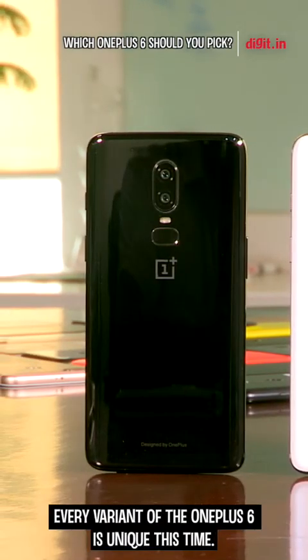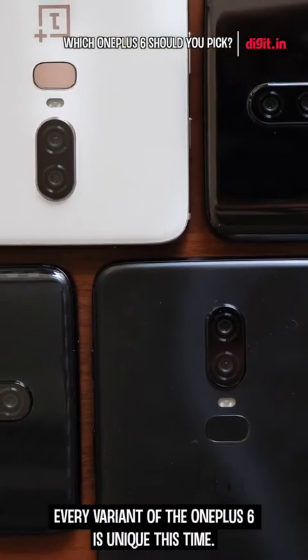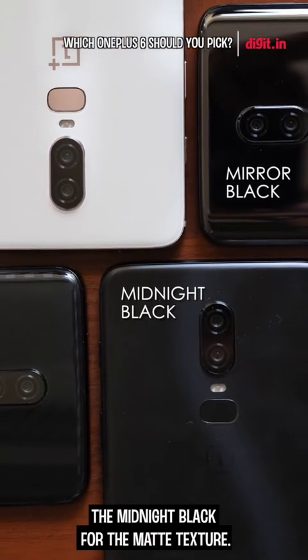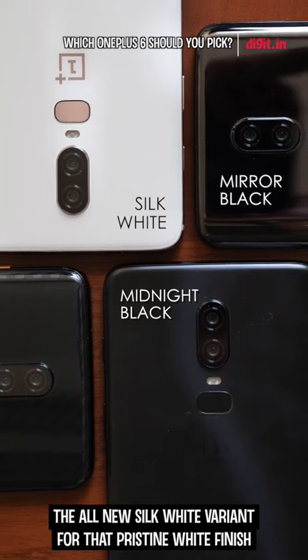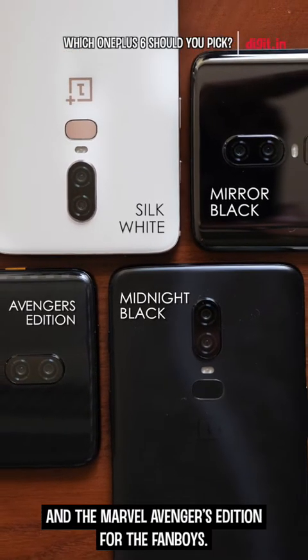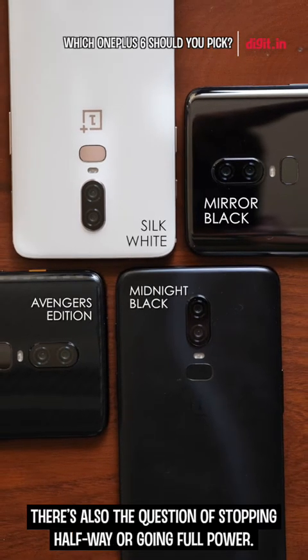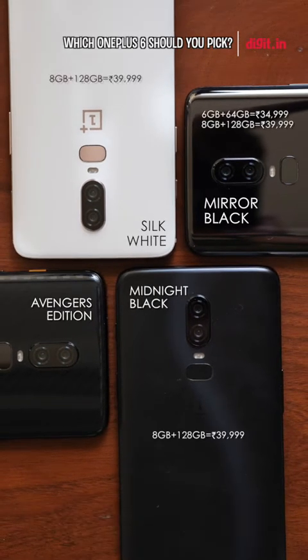Every variant of the OnePlus 6 is unique this time: the mirror black for the glossy finish, the midnight black for the matte texture, the all-new silk white variant for that pristine white finish, and the Marvel's Avengers edition for the fanboys. There's also a question of stopping halfway or going full power. The OnePlus 6 comes in 6GB RAM with 64GB storage, 8GB RAM with 128GB storage, and the special edition goes all the way up to 8GB RAM and 256GB of storage.